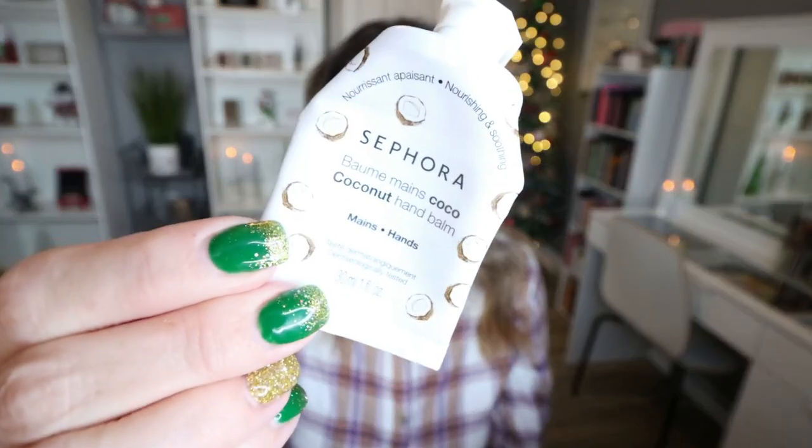From the Sephora brand, I used up one of their little lotions — this is the Coconut Hand Balm. I actually kept this in my car. It smells so good, like creamy coconut. It was a great hand lotion. I didn't even know that Sephora brand made such a great hand cream, but I would definitely repurchase this.